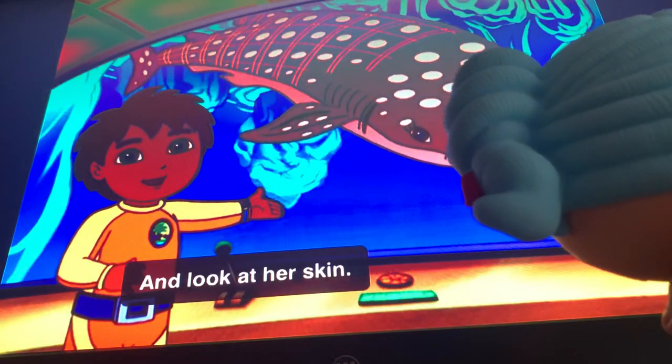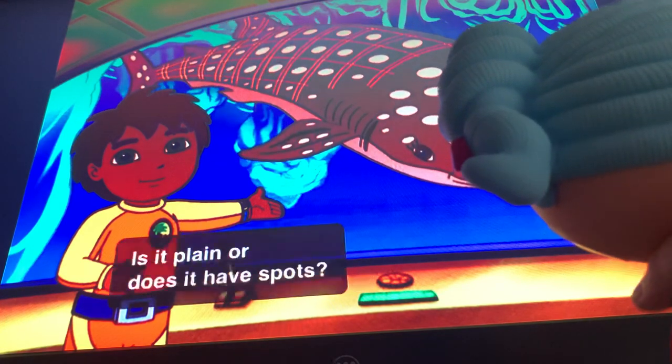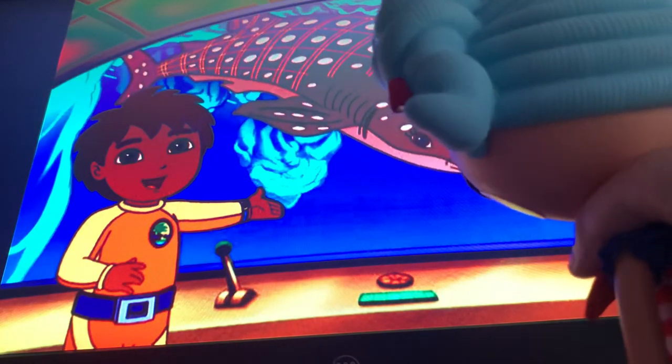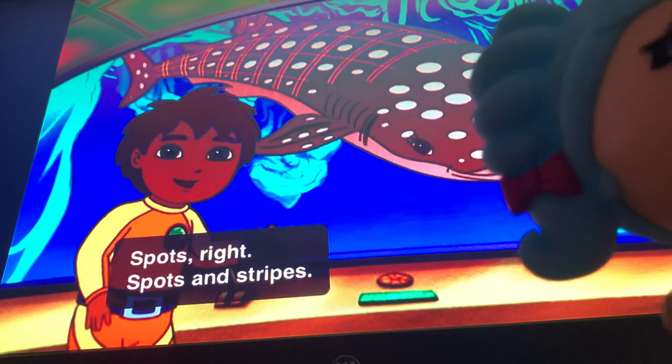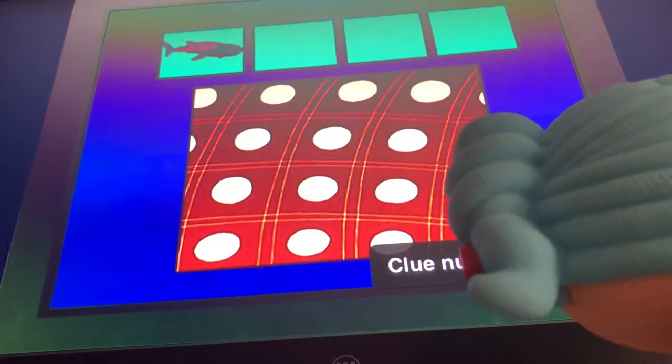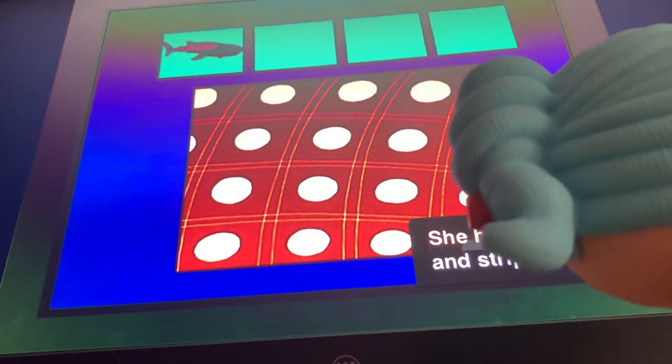And look at her skin. Is it plain or does it have spots? It has spots right there. Spots and stripes. Clue number two: she has spots and stripes.